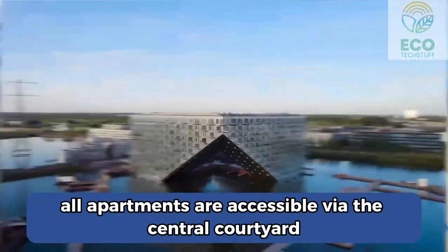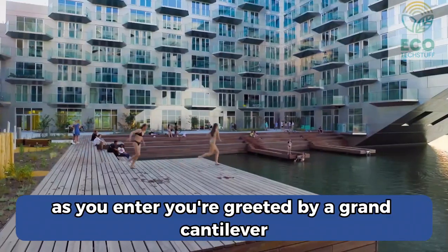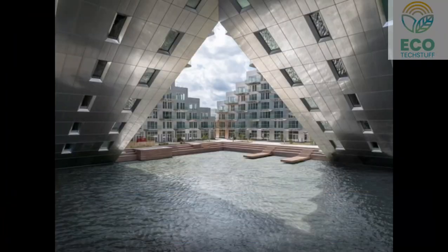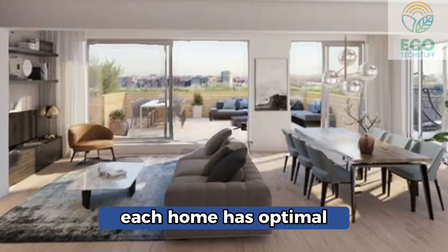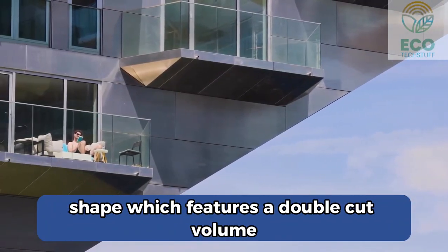All apartments are accessible via the central courtyard. As you enter, you're greeted by a grand cantilever and water feature that welcomes you to the building. Each home has optimal views and daylight due to the building's special shape, which features a double cut volume.